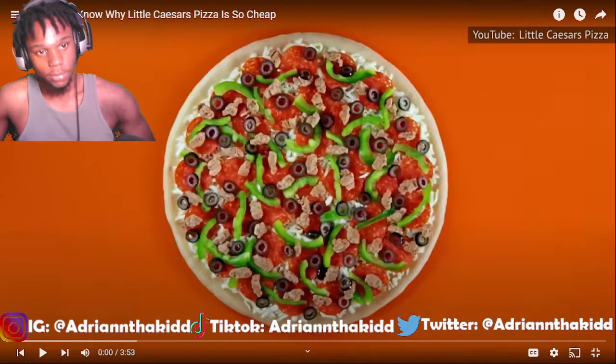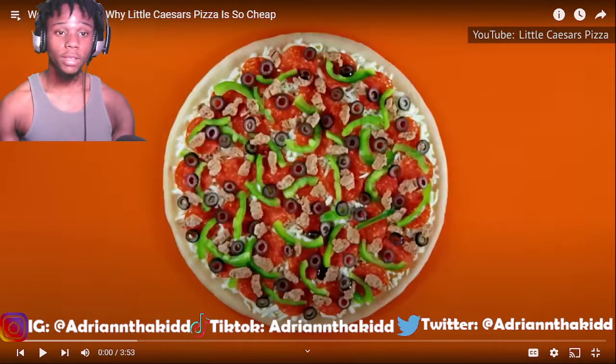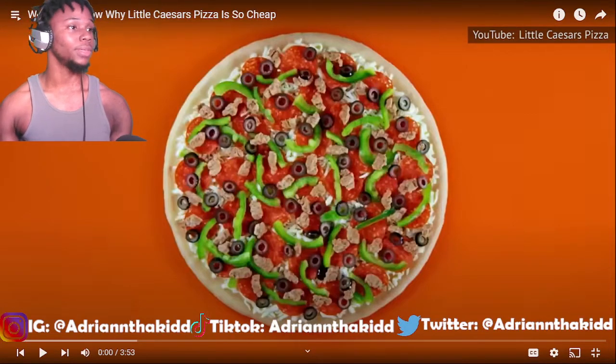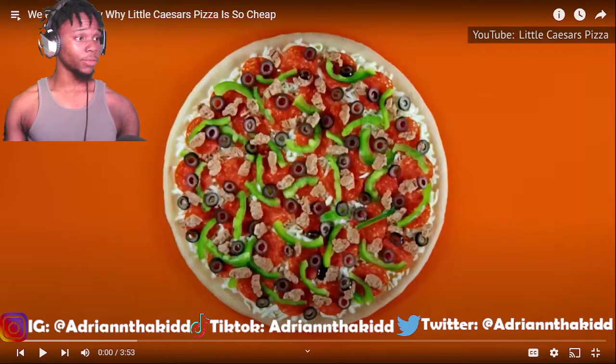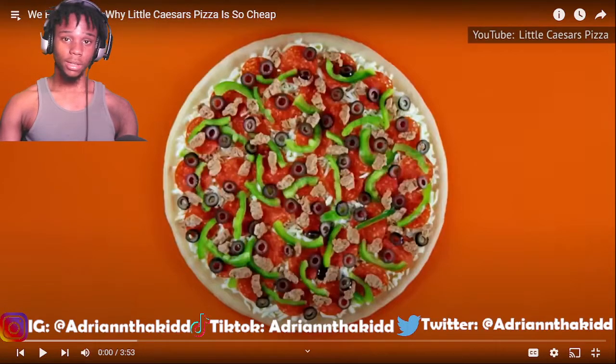Today we got another reaction video. We finally know why Little Caesar's pizza is so cheap. I've been wondering this for a long time, because $5 for a pizza — even though it's like $5.55 right now — $5 for a pizza is kind of crazy.